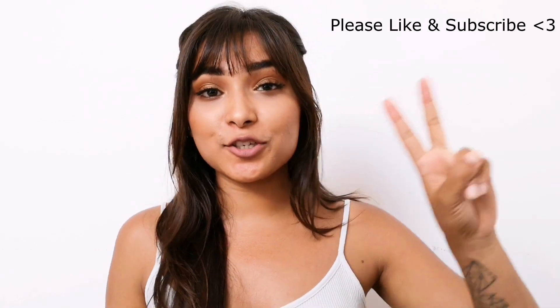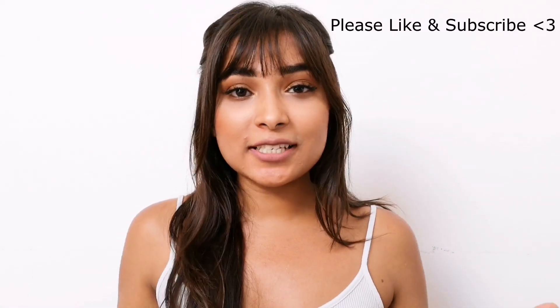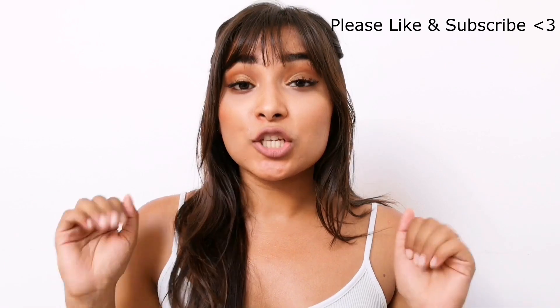Hi guys and welcome back to my YouTube channel! Today I'm filming part two of my series trying snacks from a Slovenian store. On my last video, a subscriber kindly left me some suggestions of what I should try next, so I went on the hunt — I literally went to three stores trying to find some of these snacks.